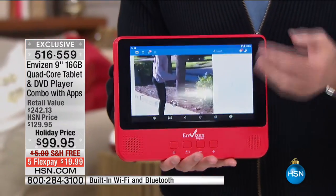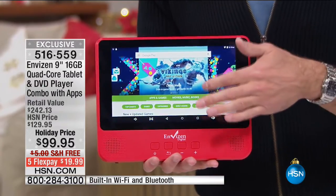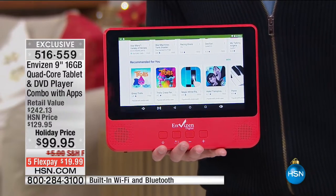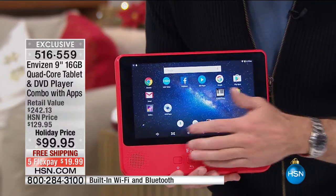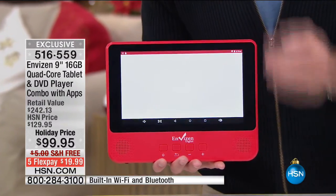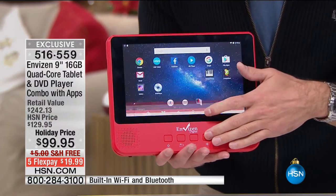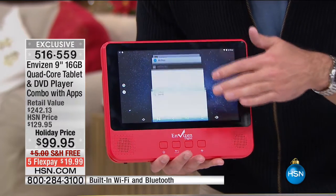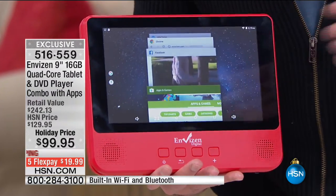It's a Google-certified tablet running the Google Android Lollipop operating system. It's a quad-core processor inside — do you see how fast this is? I went online, to Facebook, the Google Play Store. It has voice recognition built in. I have about 10 or 11 apps running at one time and the tablet is quick.